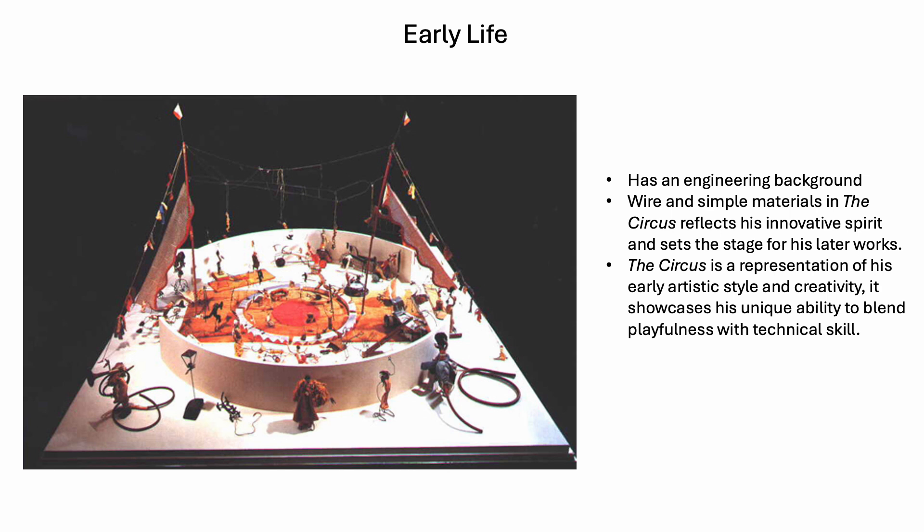The Circus is a representation of his early artistic style and creativity, showcasing his ability to blend playfulness and technical skill. The more you look at it, the more you see simple everyday materials in there. I like how he was able to blend it all together and create what an actual circus ring would look like. You can see the playfulness in the style — there's a lot going on, but it's all made up of just simple little things.